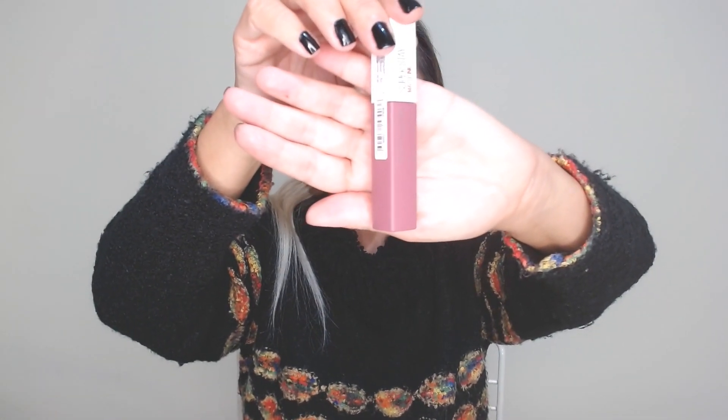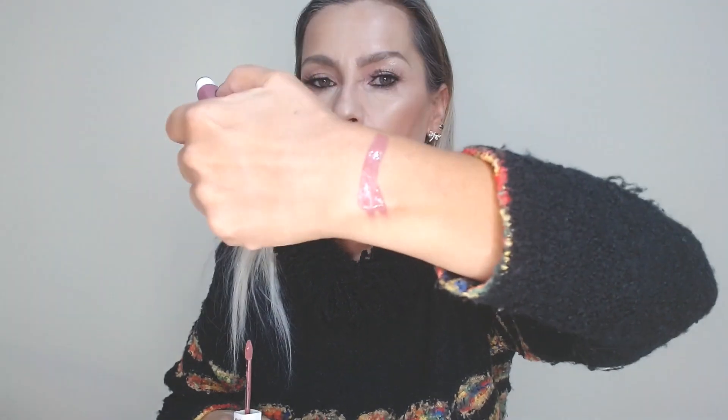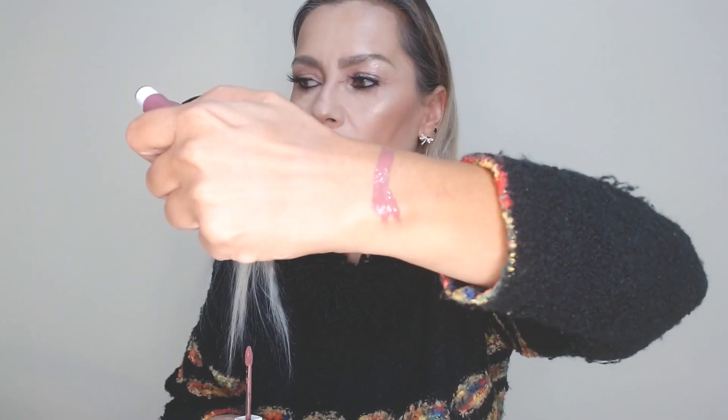Now, from palettes, we are going to lips. Maybelline Superstay Matte Ink 140 — a very nice dusty pink, dusty mauve color. Let's open it to see how it is. A very, very beautiful color — a dusty purple, medium color. I really like this Superstay Matte Ink because they really stay many hours in the day.